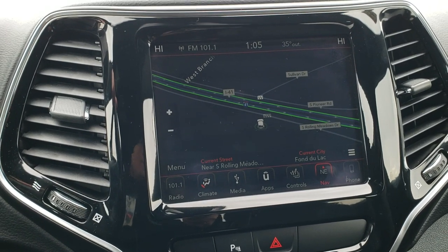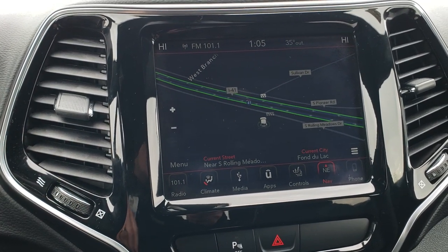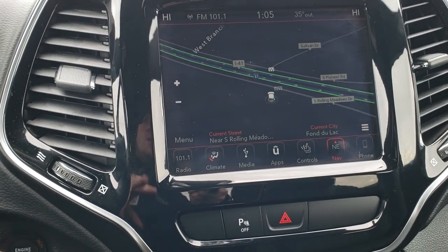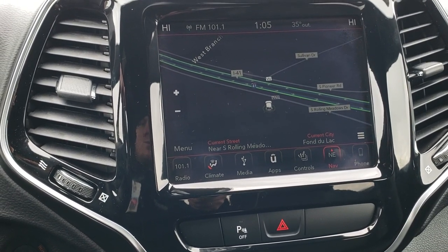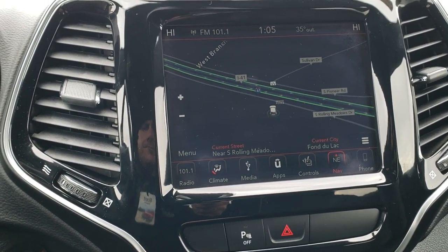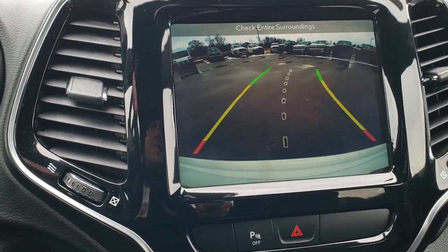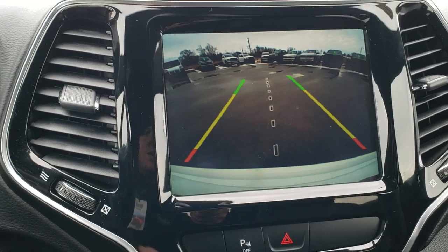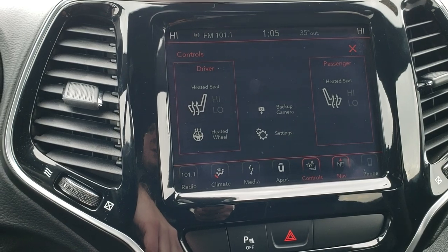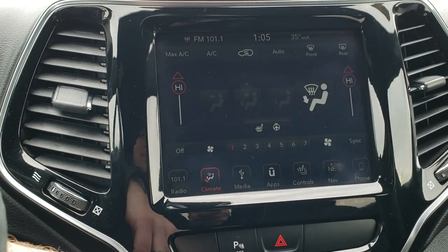You also have Android Auto and Apple CarPlay capabilities where you can project your cell phone right to the screen. So if you prefer a different navigation system such as Waze or Google Maps, you can project it right to that screen and don't have to use the factory one. This is also where your backup camera shows up, and those are dynamic grid lines meaning they turn as you turn the steering wheel, with a center grid line as well.